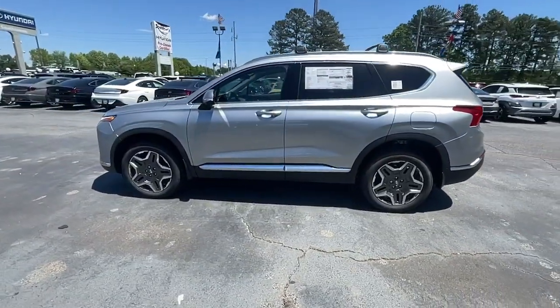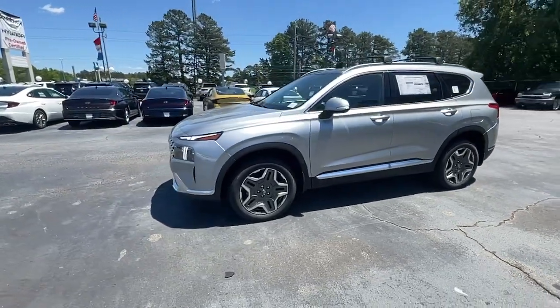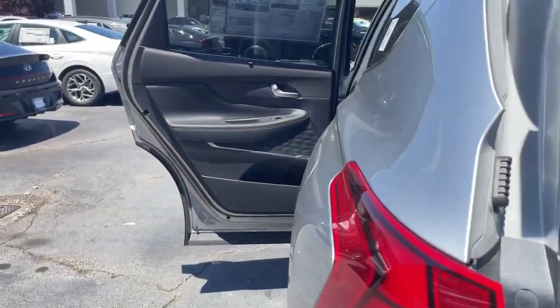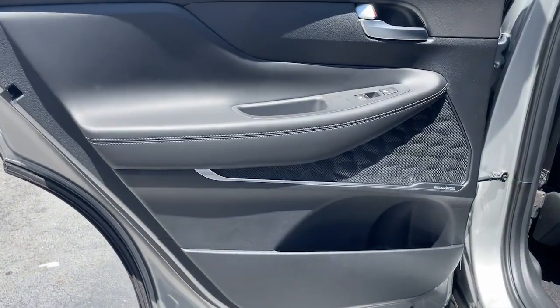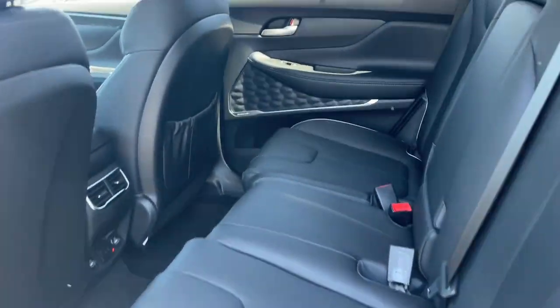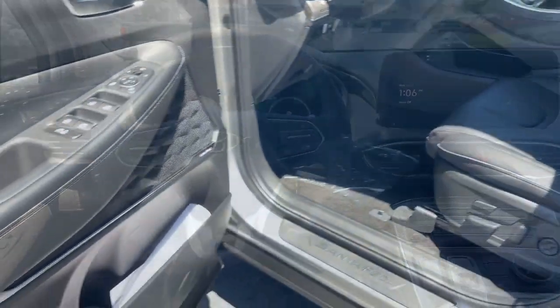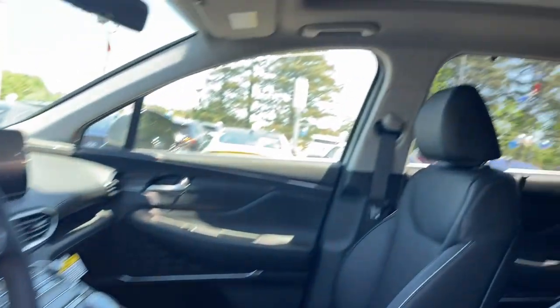The following are some of this vehicle's highlighted options: heated steering wheel, heated and/or cooled front seats, Apple CarPlay and/or Android Auto, navigation system, moonroof, keyless entry, premium sound system, power passenger seat, heated rear seat, heated mirrors.